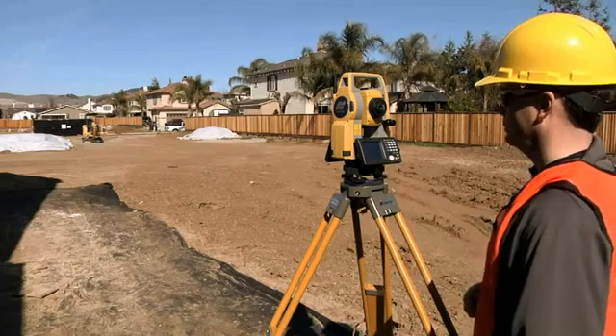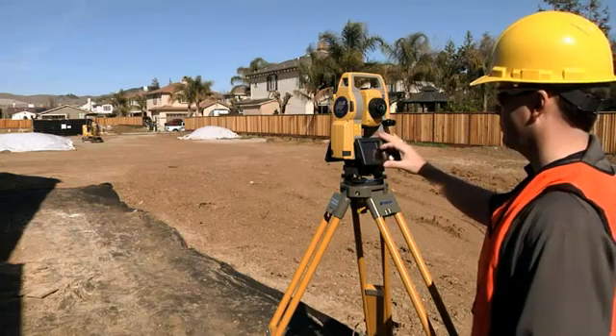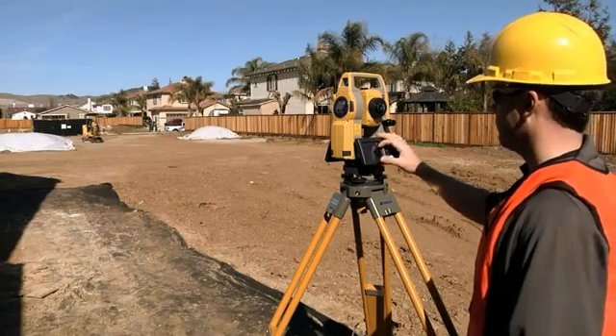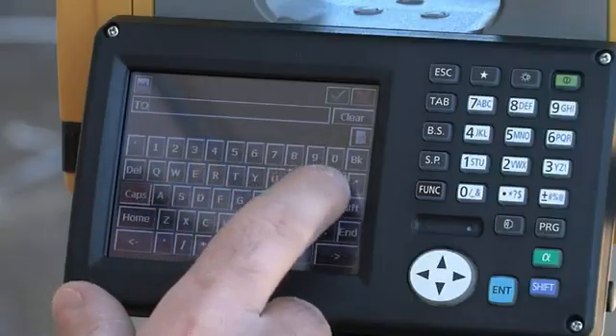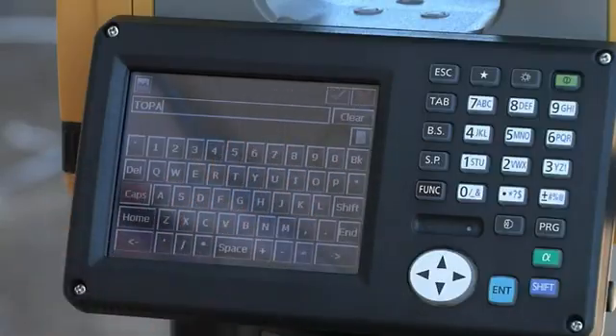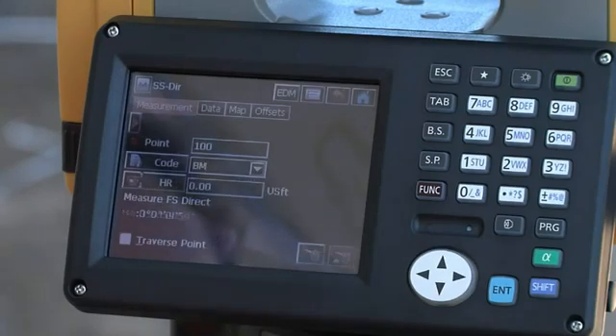TopCon is proud to introduce Magnet Field, running onboard as standard on the OS. Simplify your work in the field and increase your productivity by operating this complete field solution from the large, bright Windows CE6 touchscreen display. You can do point collection, description entry, calculations, as well as view points, lines, and icons to help you make faster decisions.